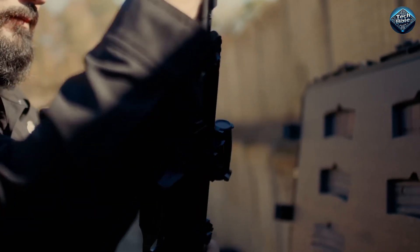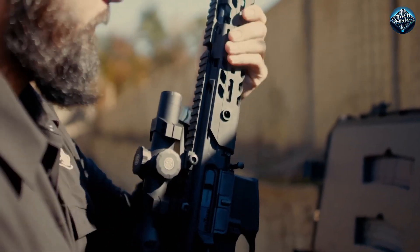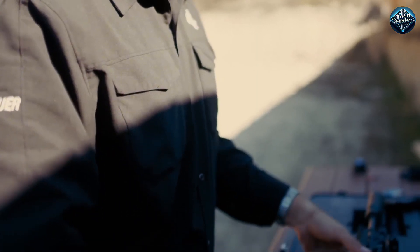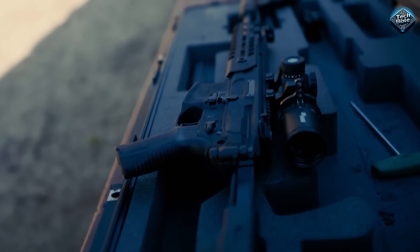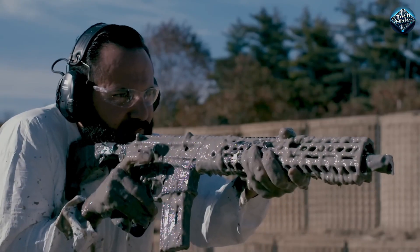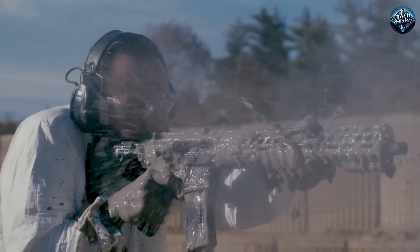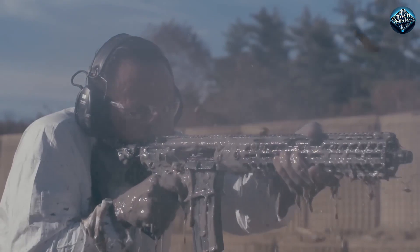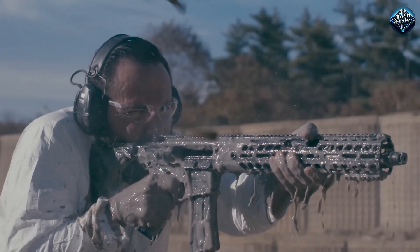The SIG MCX Virtus. A rifle is one of the most important things needed to meet various security needs, but the SIG MCX Virtus is not your usual kind of rifle. It has a modular design that allows individual configuration to carry out specific tasks. According to the manufacturer SIG, there are over 500 possible configurations that can be made.